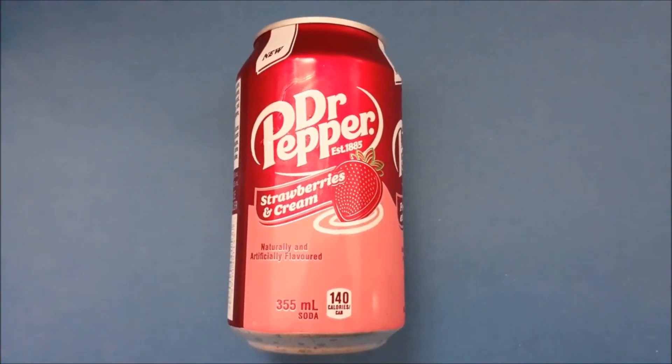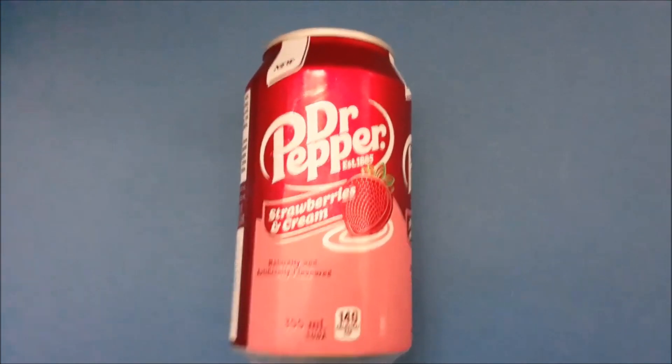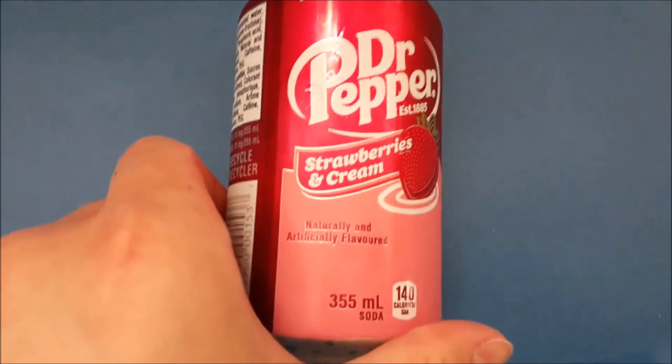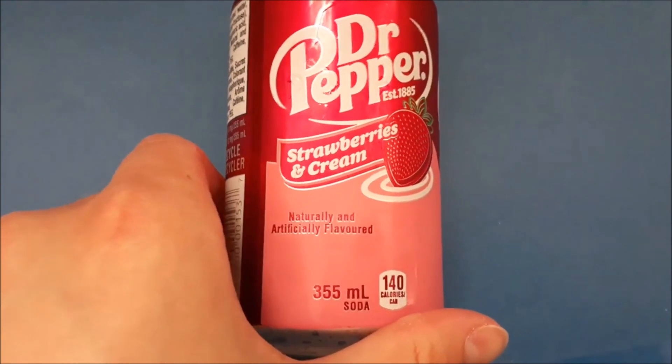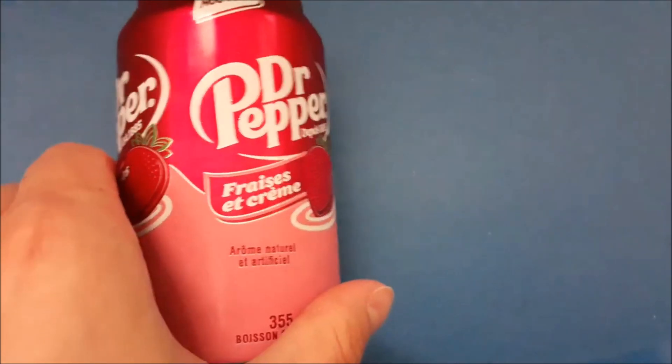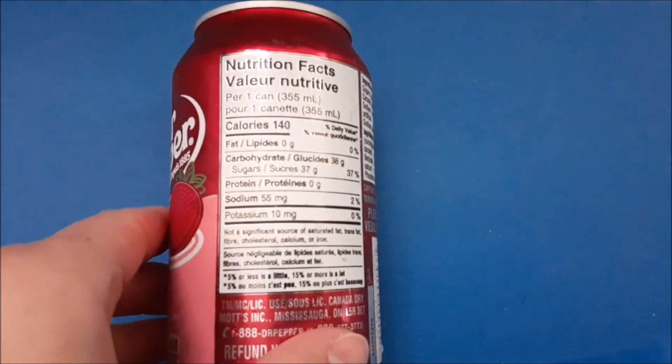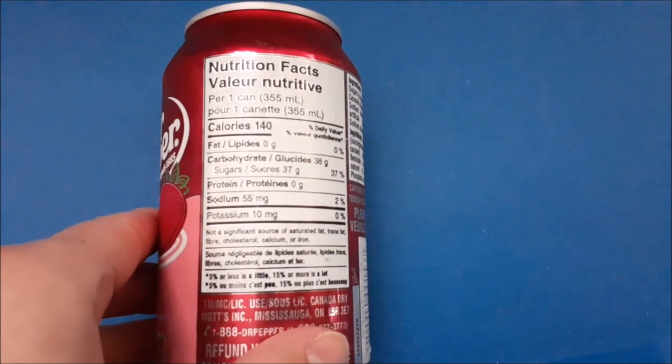Hello, I'm going to review the Dr. Pepper Strawberries and Cream. It's a new flavor apparently — naturally and artificially flavored. 140 calories, 37 grams of sugar.